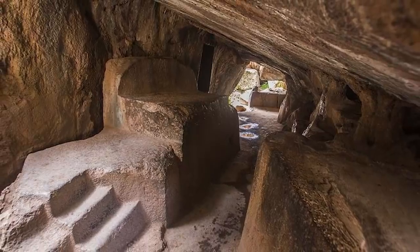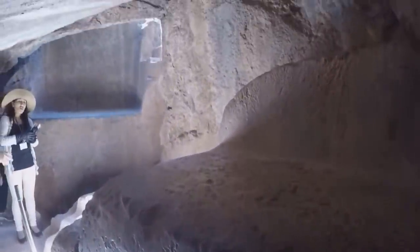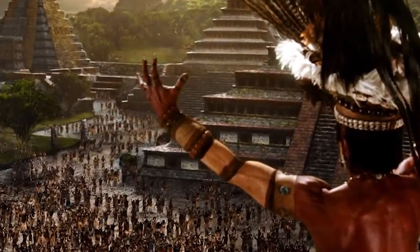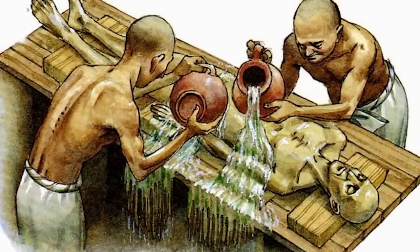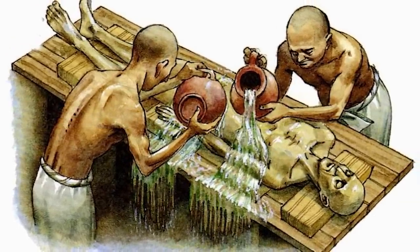Numerous chambers have been carved into the monolith, including a very elaborate one with 19 niches shaped like an amphitheater. The purpose of the amphitheater is unknown, but star, sun, and moon gods were worshipped here, making it possible that the amphitheater is where sacrifices to these mighty gods were made. There's also some evidence that people were embalmed at the site.